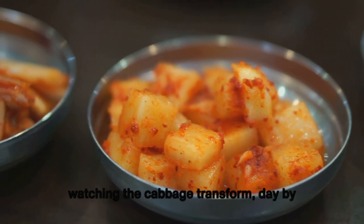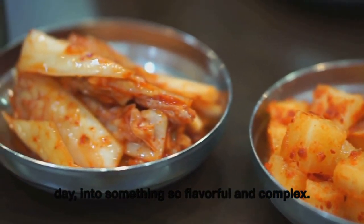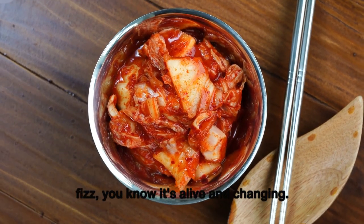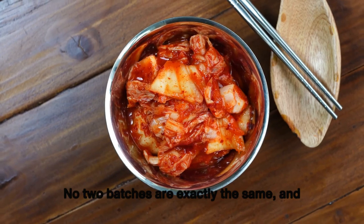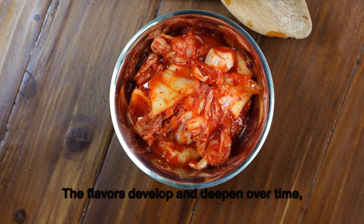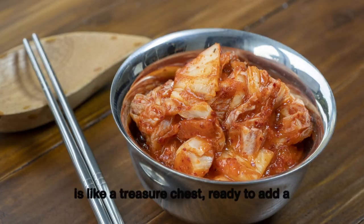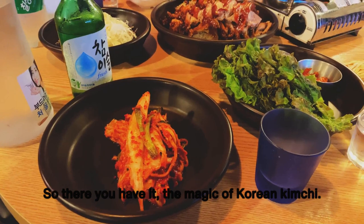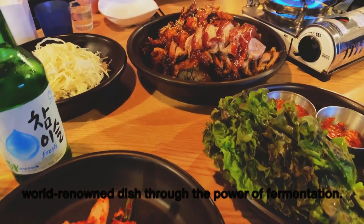The process is almost meditative — watching the cabbage transform day by day into something so flavorful and complex. As you watch the kimchi bubble and fizz, you know it's alive and changing. Every batch is a new adventure; no two batches are exactly the same, and that's part of the charm. The flavors develop and deepen over time, much like a fine wine. A jar of homemade kimchi in your fridge is like a treasure chest, ready to add a burst of flavor at any time.